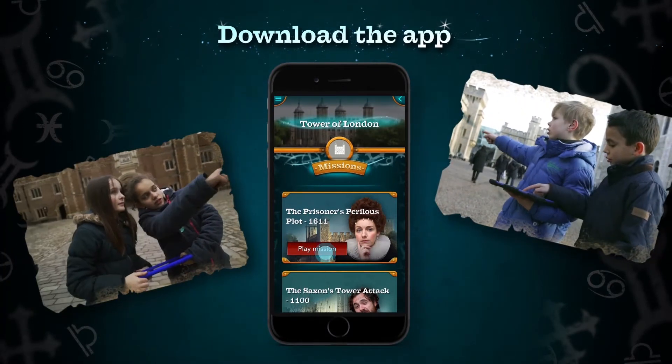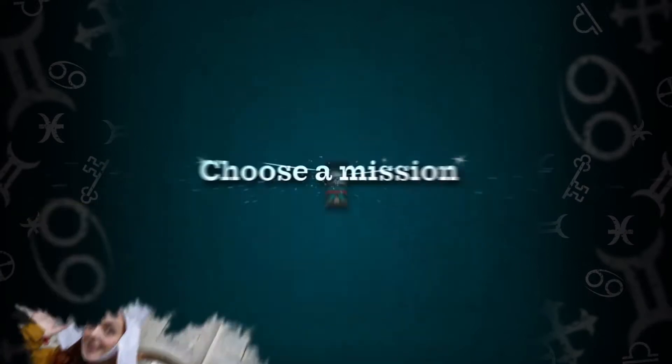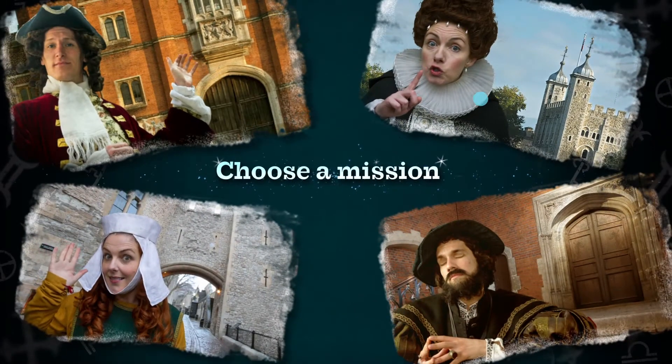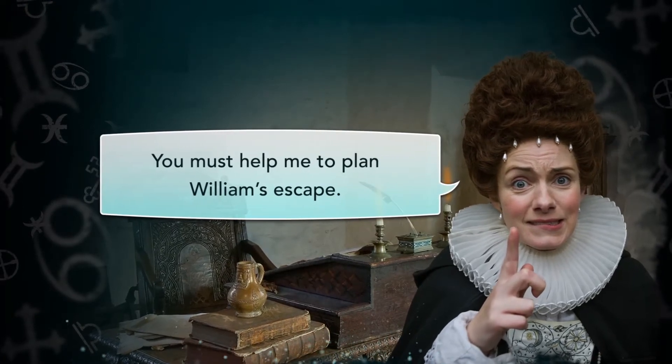Download the Time Explorers app when you visit to explore and learn together. There's an exciting selection of missions to choose from. Pick one and you'll meet a character from the past who needs your help.